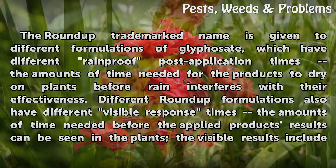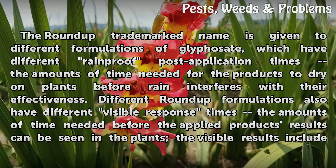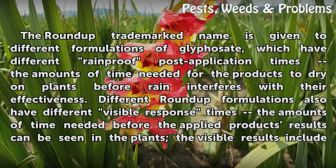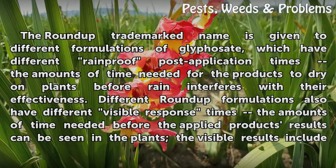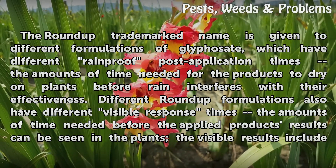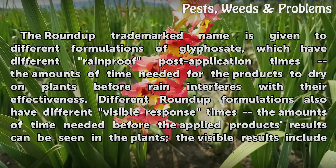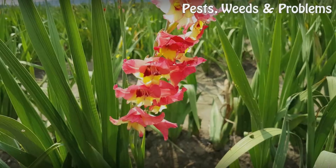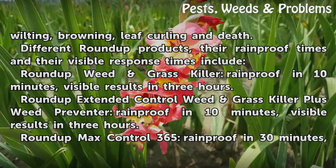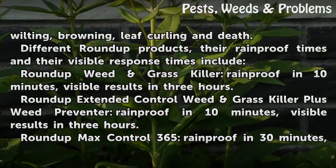The Roundup trademark name is given to different formulations of glyphosate, which have different rainproof post-application times — the amounts of time needed for the products to dry on plants before rain interferes with their effectiveness. Different Roundup formulations also have different visible response times — the amounts of time needed before the applied product's results can be seen in the plants. The visible results include wilting, browning, leaf curling, and death.